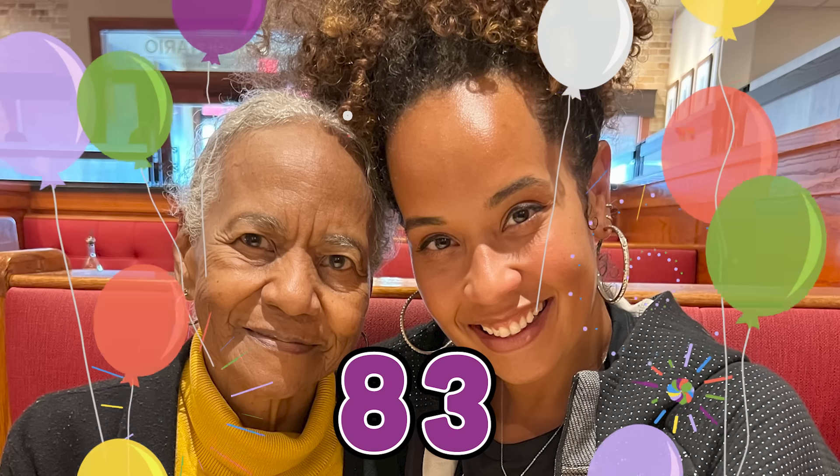Hey, it's Dani. I want to show you a picture of someone very special to me. That's my grandma. This was taken on her birthday when she turned 83 years old.